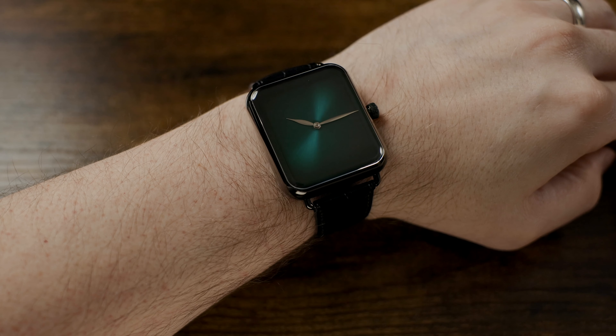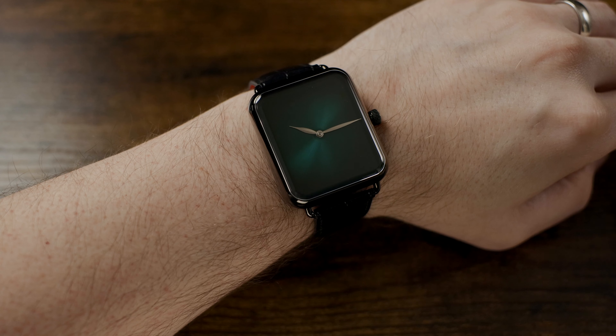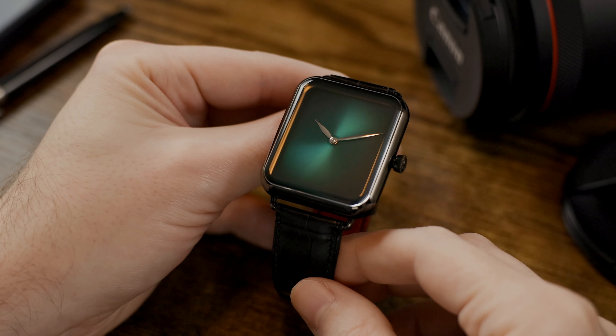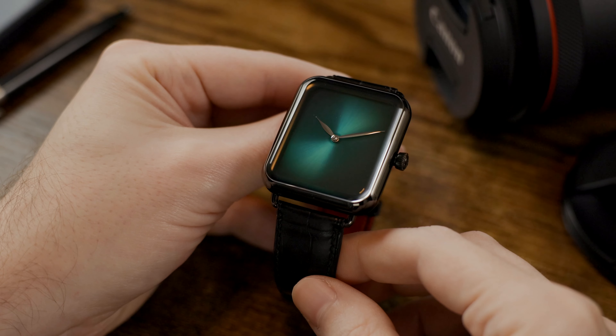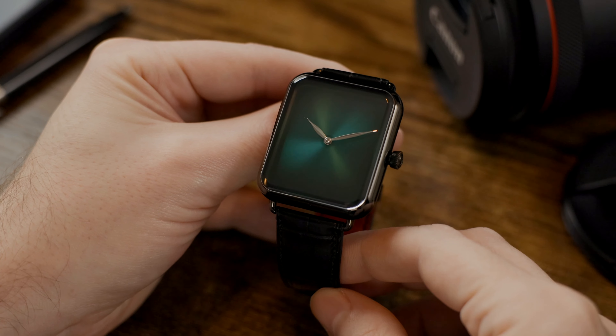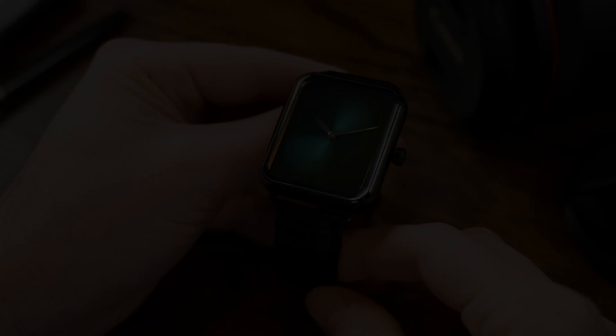Thanks for watching, and if you're in the Naples, Florida area, stop by Exquisite Timepieces and see this watch in person. Or if you want to have it delivered, we invite you to call our store at 239-610-4987, or email me personally at joe@exquisitetimepieces.com. We look forward to hearing from you.